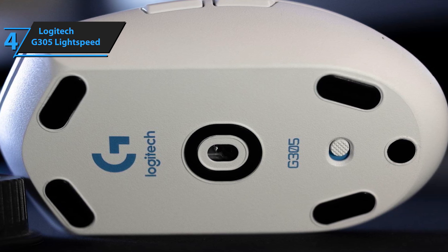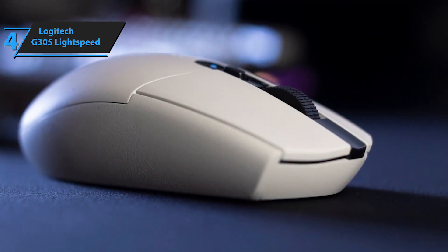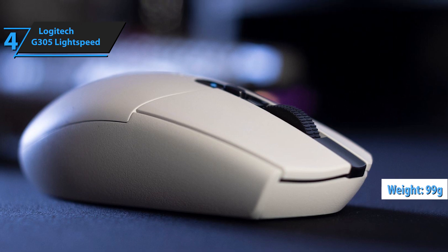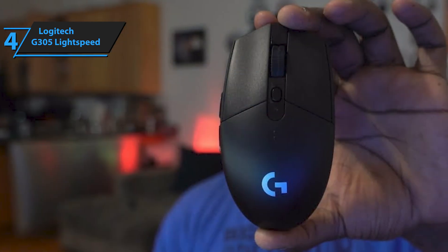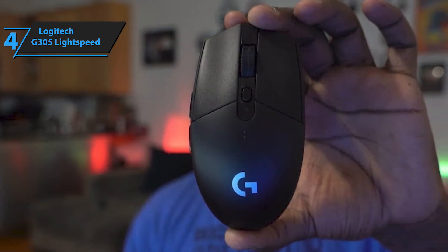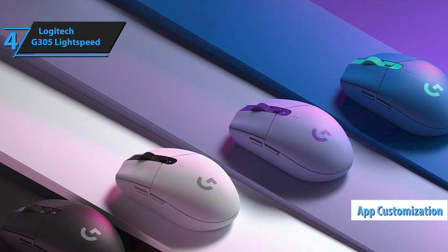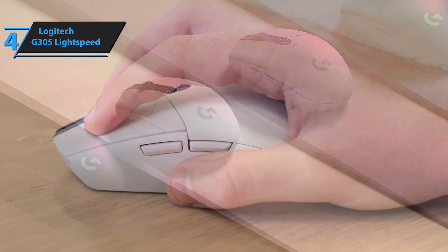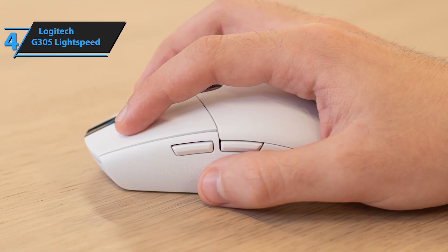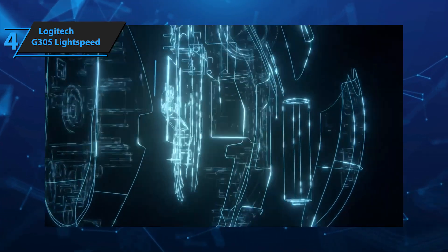This setup ensures top-notch performance with none of the pitfalls of Bluetooth. The scroll wheel is both precise and tactile, in line with Logitech's reputation for quality. Weighing about 99 grams, the mouse's weight can be reduced to 86 grams when using a AA lithium battery. Though not ultralight, it boasts up to 250 hours of playtime on a single battery, so you won't have to worry about recharging in the middle of a session. The accompanying app is comprehensive, allowing configuration across multiple Logitech devices. You can set different sensitivities for various games, with the app automatically adjusting sensitivity and scroll speed to match your preferences. Considering the price tag, we're very impressed here.